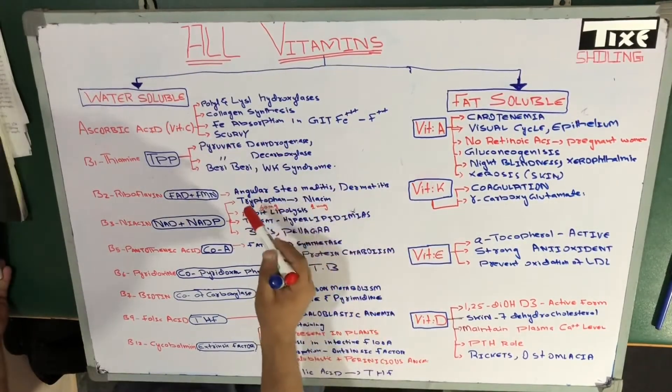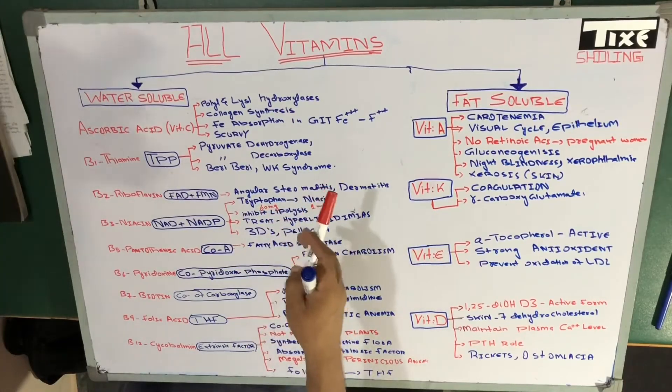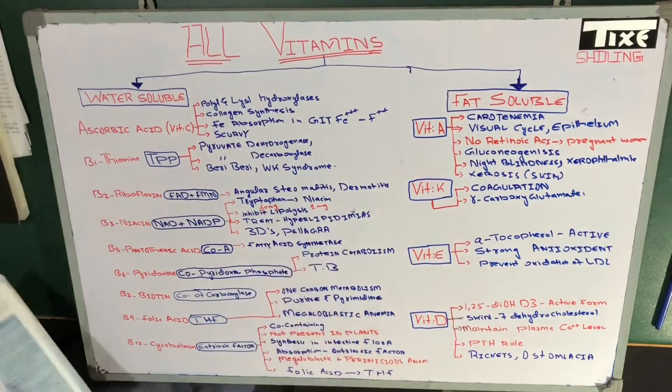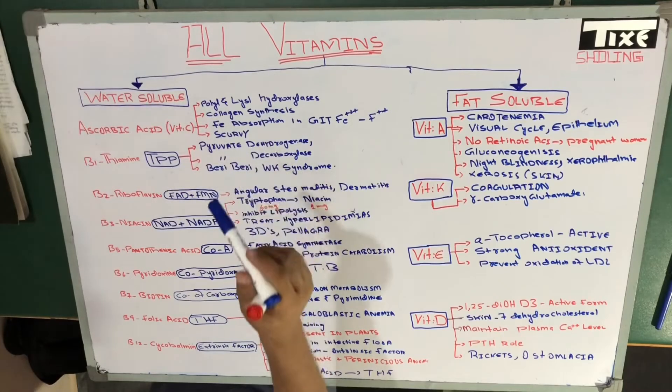An important point I should also mention is that vitamin C helps in the conversion of folic acid to tetrahydrofolate, that is THF.